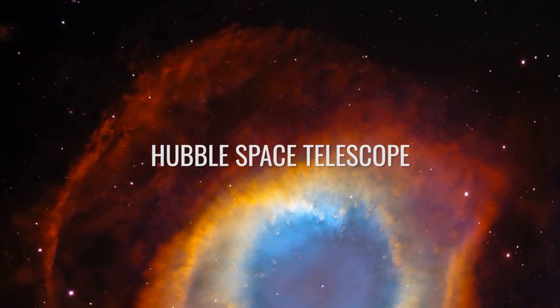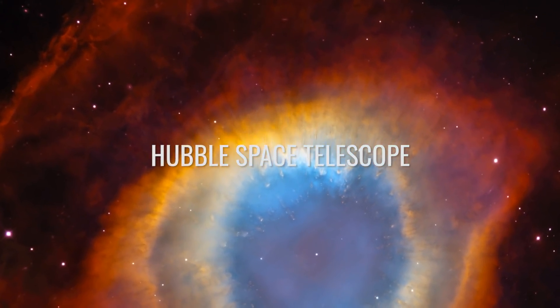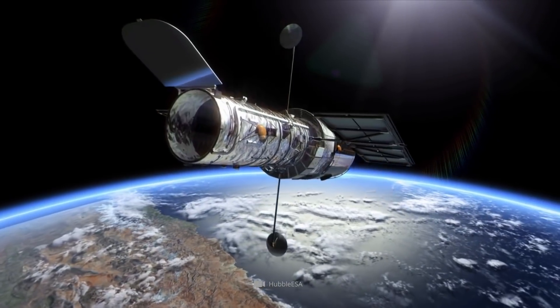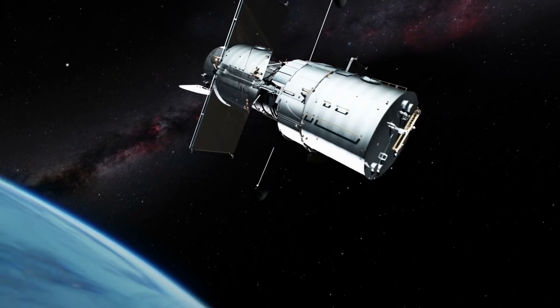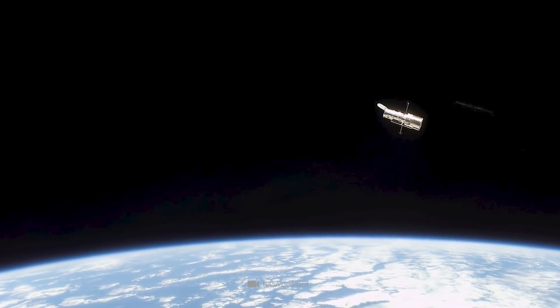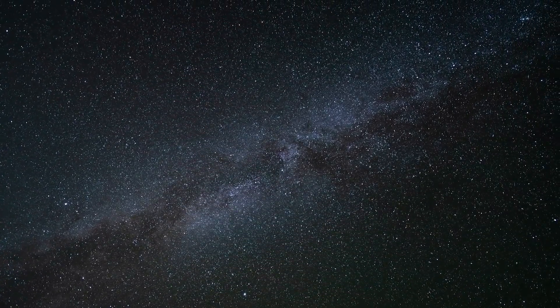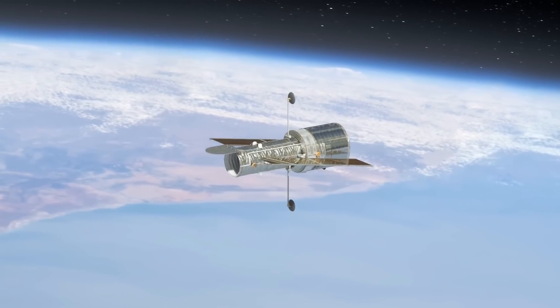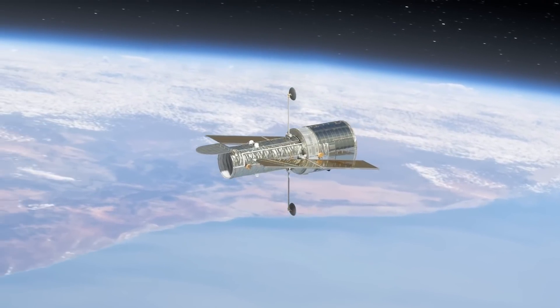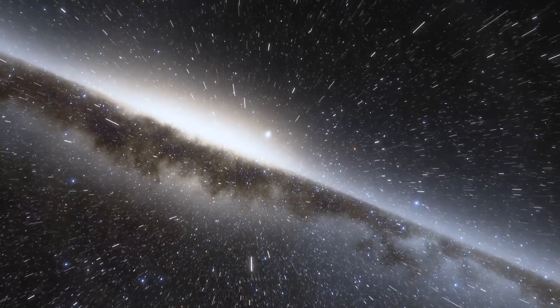Hubble Space Telescope — estimated cost $2.5 billion. The launch of the Hubble Space Telescope was rather rocky. Named after one of the most famous astronomers of the 20th century, Edwin Hubble, the telescope was launched into orbit with a flaw, and so the images it captured were somewhat lacking in quality. This error was tiny — less than 1/50th the width of a human hair — but for such sensitive technology, the error was massive.